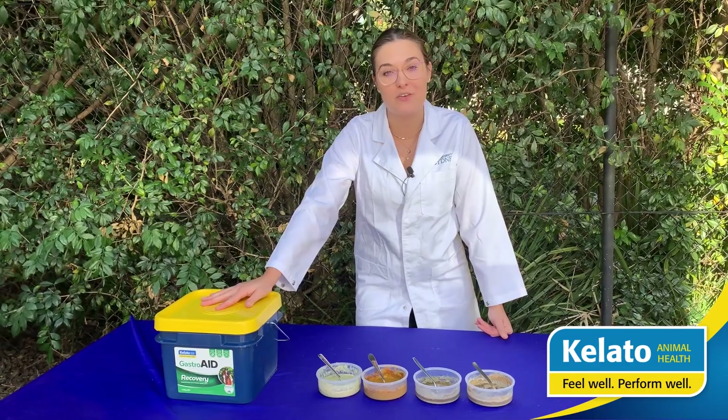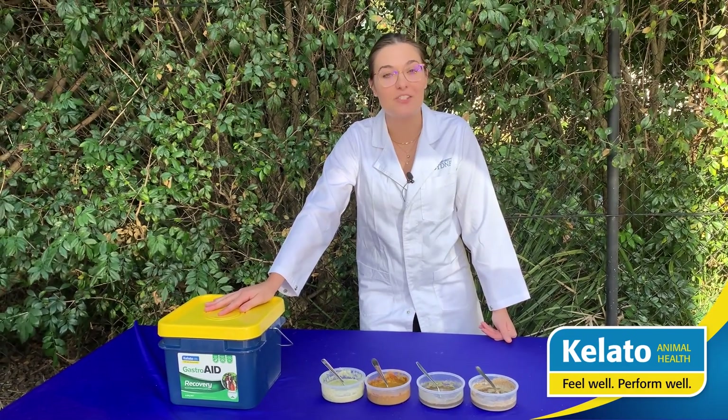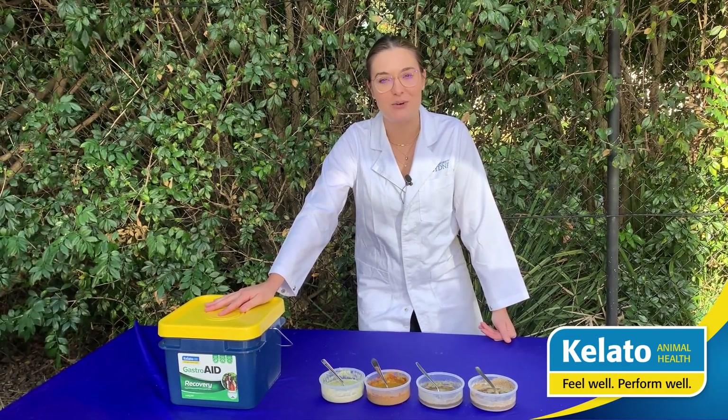If you want to learn more about Gastroid Recovery, get in touch on 1800 Kaleido or email technical@kaleido.com.au.